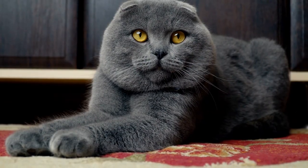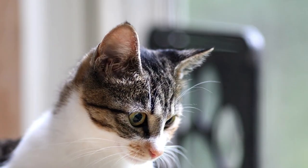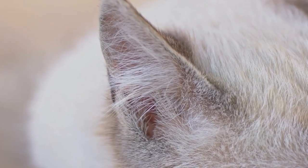Ear expressions. Believe it or not, a cat's ear position can signal over 25 different emotions — that's more complex than almost any other pet species. Each twitch, each turn, they're trying to tell us something.